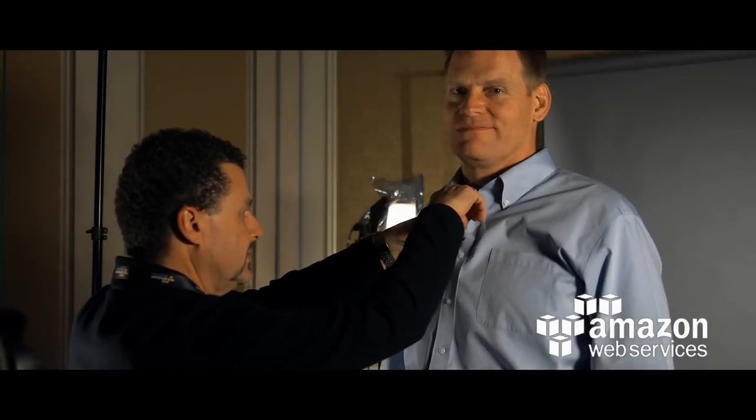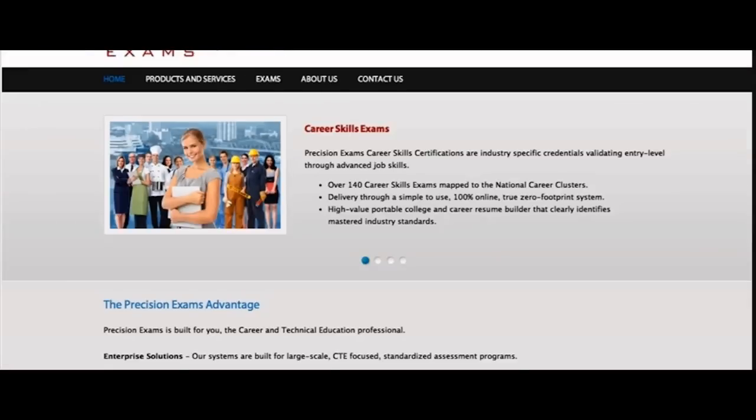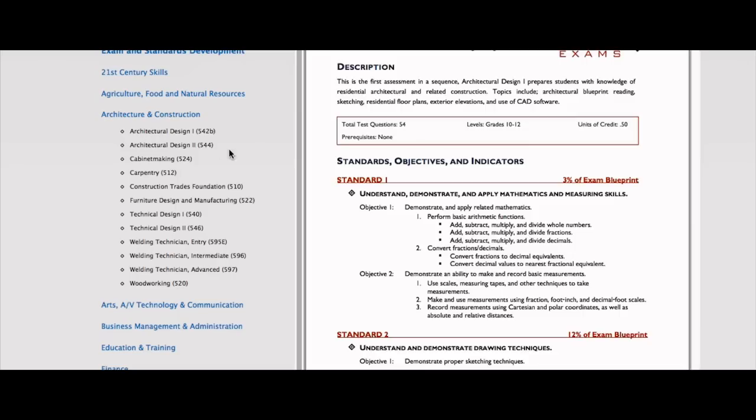AWS gives Precision Exams the ability to create innovative products that allow us to compete in the marketplace at very competitive prices. My name is Brett Palmer. I am a partner at Precision Exams and I'm their chief architect. Precision Exams is in the education services industry. We're a SaaS platform and we focus on testing grades 9 through 12 throughout the United States.